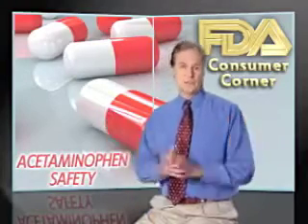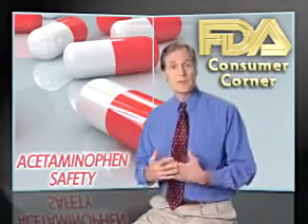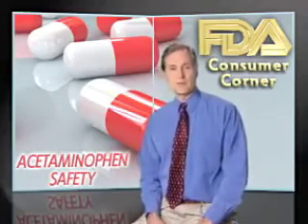So the message is this: if you take acetaminophen, please be careful. Read the label and follow the directions. In the FDA Consumer Corner, I'm Steve Sykes.